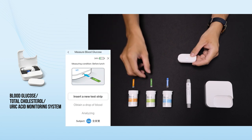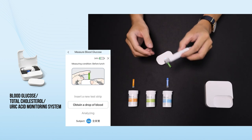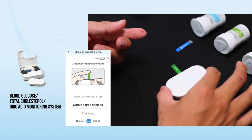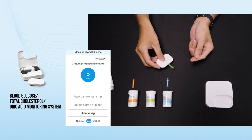routinely measuring blood glucose, total cholesterol, and uric acid is critical in understanding whether progress has been made in risk factors control. Qi-Li Blood Glucose, Total Cholesterol, and Uric Acid Monitoring System is a portable medical-grade device that provides trustworthy results.